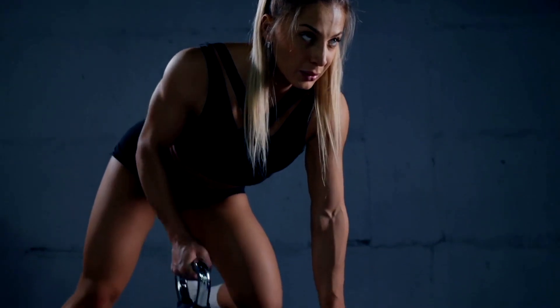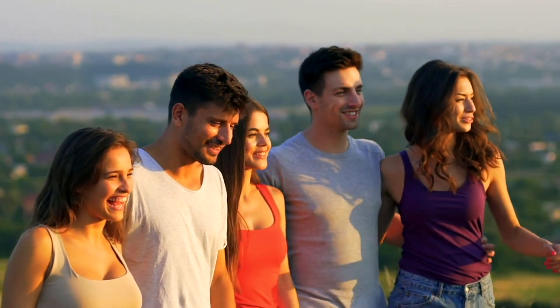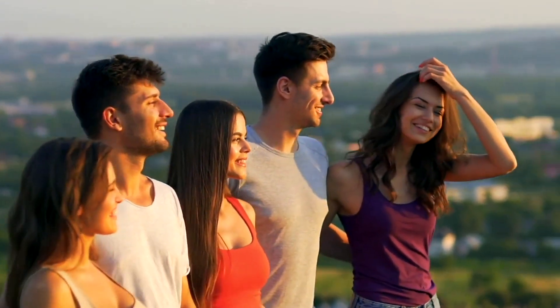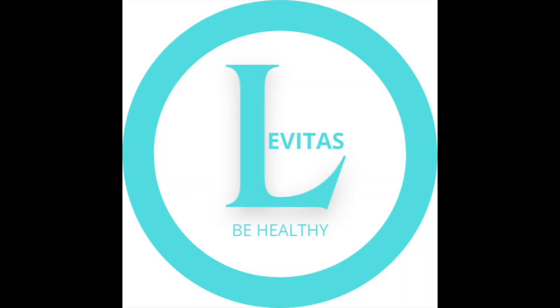Remember to fuel your body with the right nutrients. Stay consistent with your training and keep striving for your fitness goals. Until next time, remain tuned to Levitas for more expert advice to help you on your health and fitness journey. Stay healthy, stay happy, and keep going.